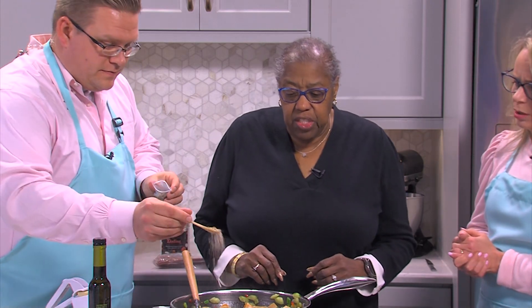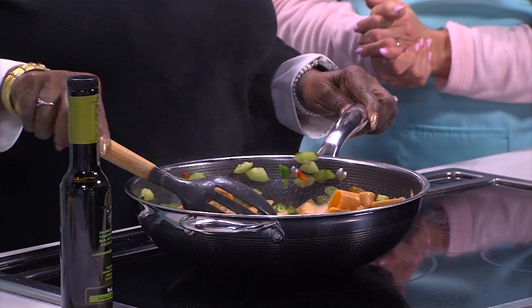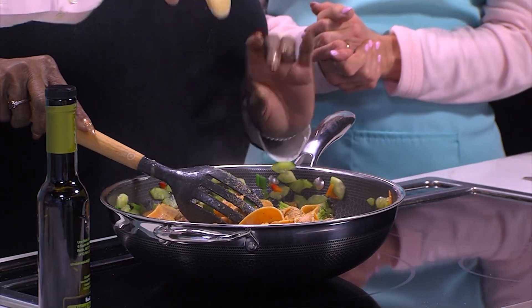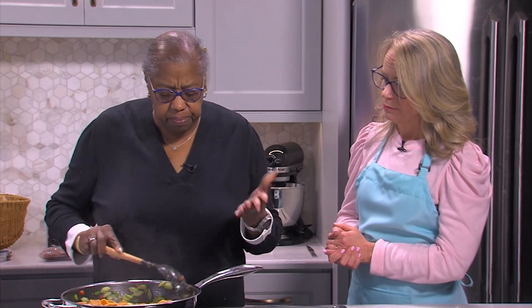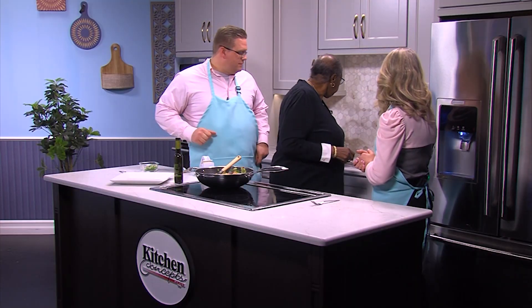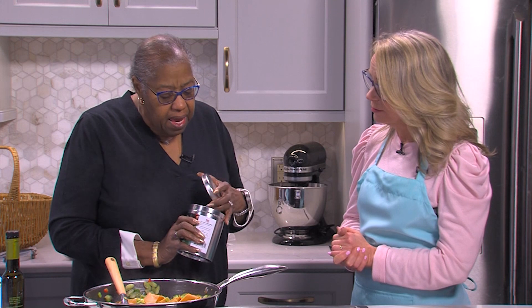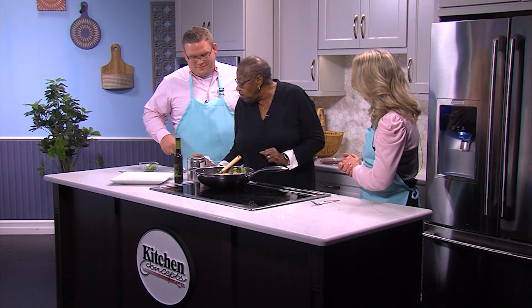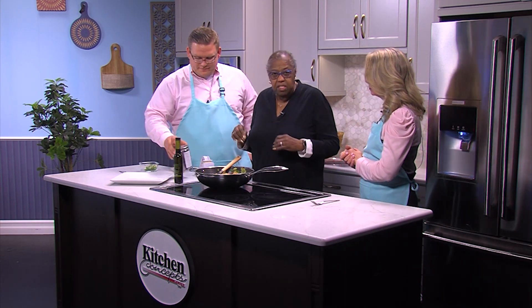We're going to sprinkle a couple spoonfuls of the Charmaine seasoning, which is a blend that Charmaine has done on her own. She started making her own seasonings because she was running into health problems — so she started making her own blends. These are all gluten-free, no MSG, and no antibiotics — all natural products. And she's put together several different seasonings, and they are amazing. My aunt, who is 104, loves the everyday seasoning because she has gotten a sensitivity to certain seasonings, but that one works really well with her. They're low in salt, and all the salt they use is sea salt.